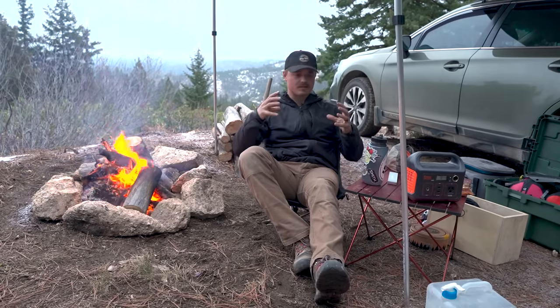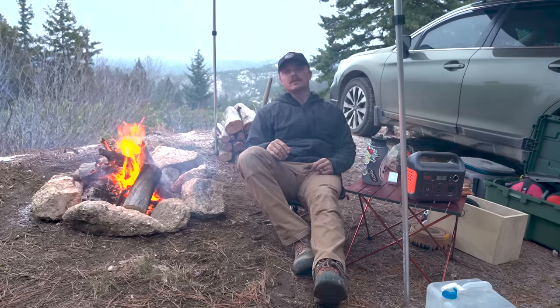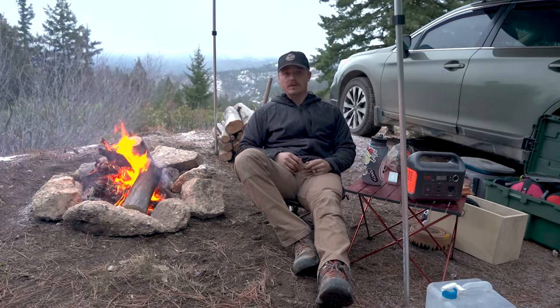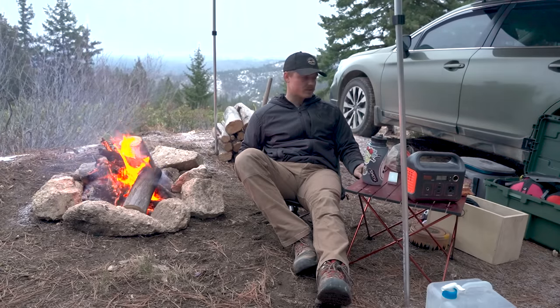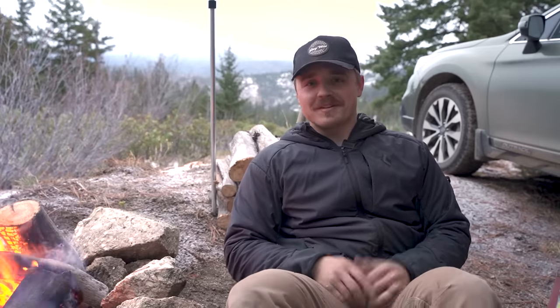Last but not least are these chairs and the table. These chairs are awesome — small little backpacking chairs, really lightweight but surprisingly sturdy even for somebody like me. You can take them backpacking if you want, or if you're taking somebody newer to camping they're a nice little creature comfort. And then if you're around the car, one of these little tables is a nice cooking and eating surface.